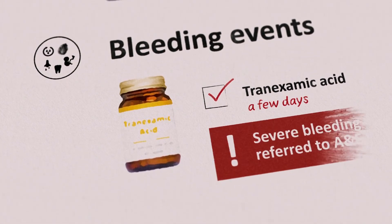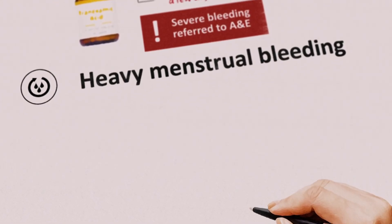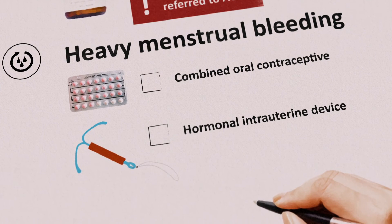Patients with severe bleeding should be referred to the emergency department for assessment. Heavy menstrual bleeding can be treated with hormonal therapy consisting of a combined oral contraceptive or hormonal intrauterine device.